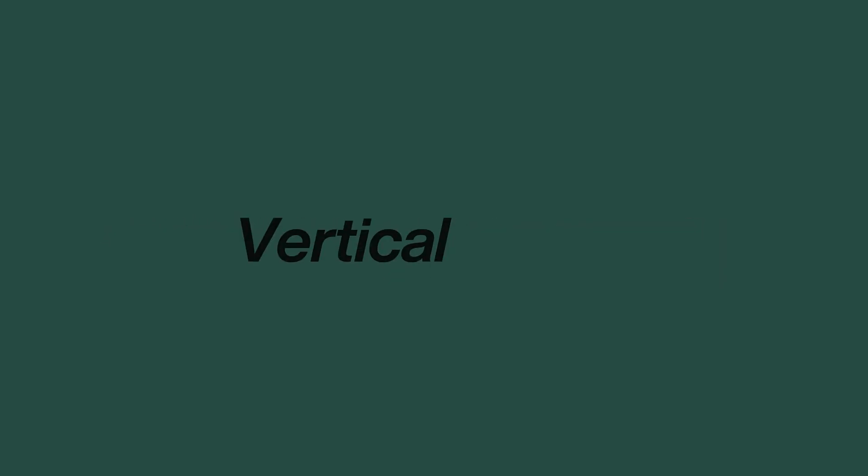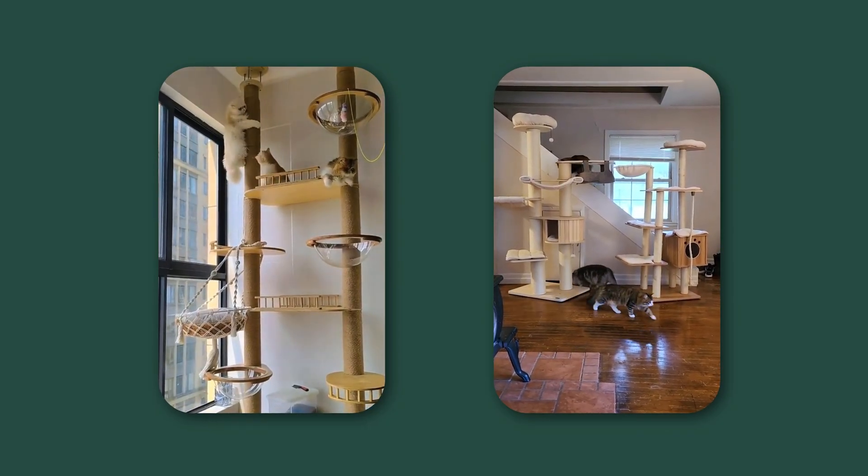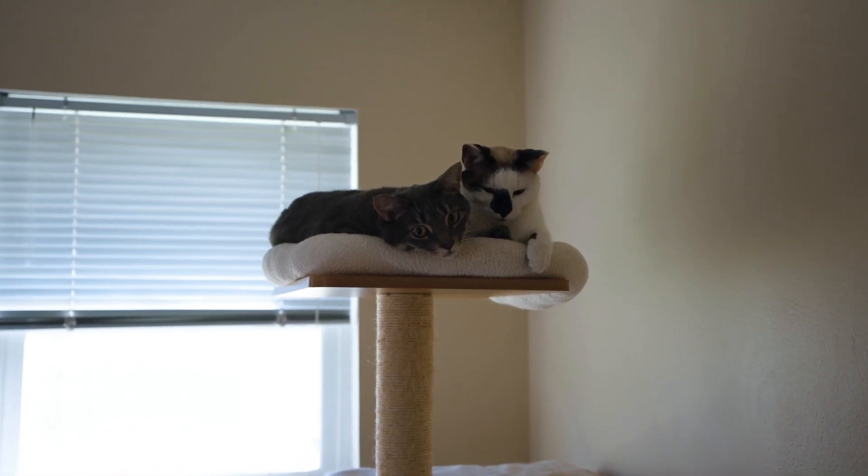Two: create vertical havens. Cats don't just think horizontally — vertical space is just as important. A tall cat tree with a small high-up perch or a walled basket on top can be the ultimate secure lookout point. It allows your cat to feel safe and survey their territory from above, satisfying both their need for security and their instinct to be in control.